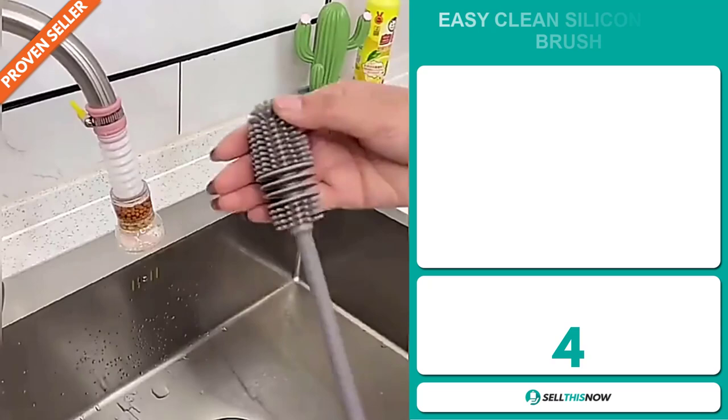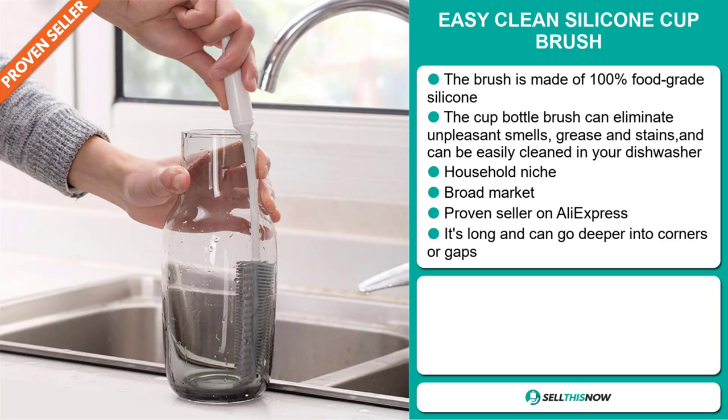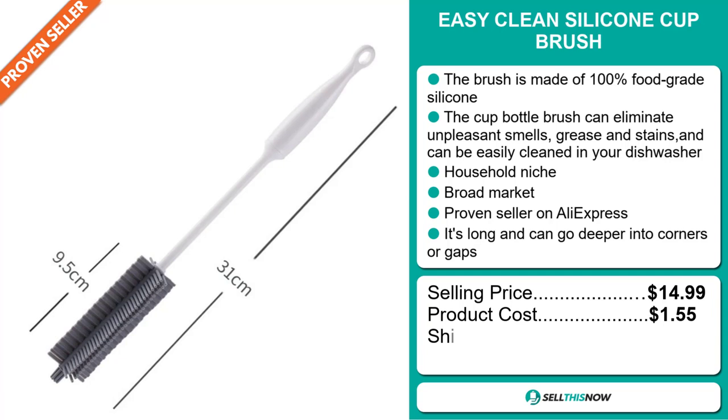Our next product is the Easy Clean Silicon Cup Brush. This brush is made of 100% food-grade silicon. The cup-bottle brush can eliminate unpleasant smells, grease and stains, and can be easily cleaned in your dishwasher. It falls under the household niche market, and we also think it has a broad market base. It's a proven seller on AliExpress with many, many orders. It's long and can go deeper into corners or gaps. The selling price for the Easy Clean Silicon Cup Brush is just under $15, whereas the product cost is only $1.55. Shipping will set you back $2.12, so you're looking at a good profit margin of $11.32.